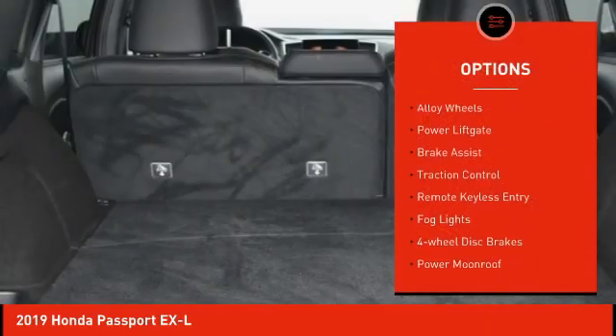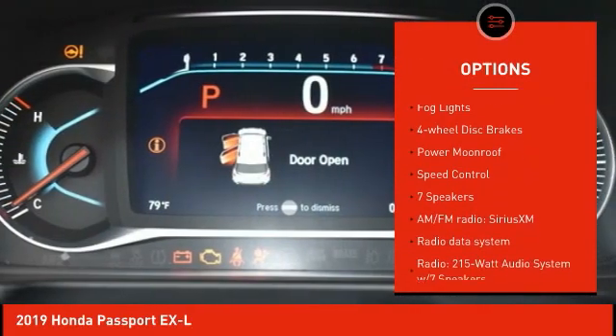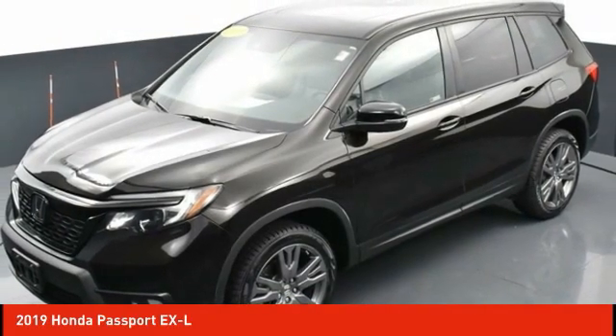Electronic stability control, alloy wheels, power lift gate, brake assist, traction control, remote keyless entry, fog lights, four-wheel disc brakes, power moonroof, speed control.